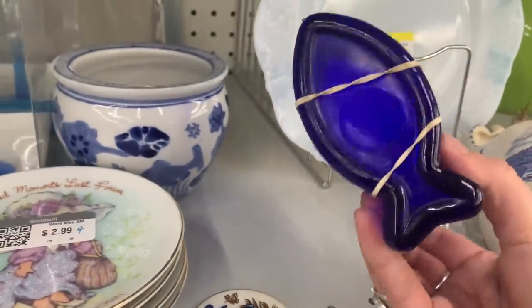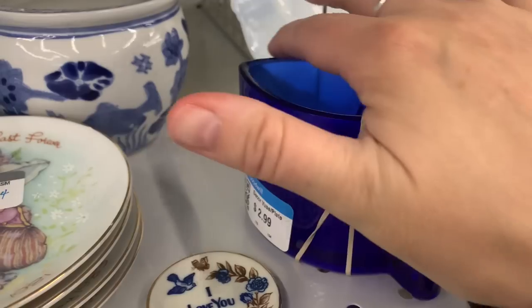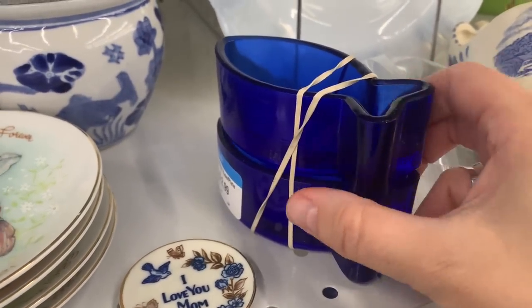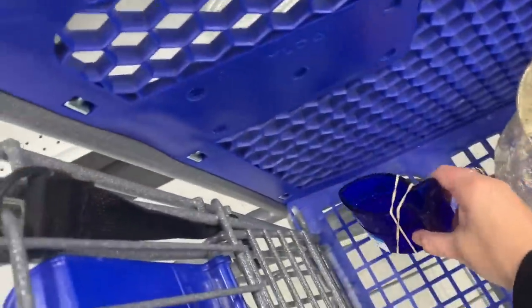Speaking of fish — what are these things? Too many knives for the set. What would you put in them? They're kind of interesting. I don't think they're broken anywhere. I'm going to grab these — I could use them for anything, like paper clips or something.